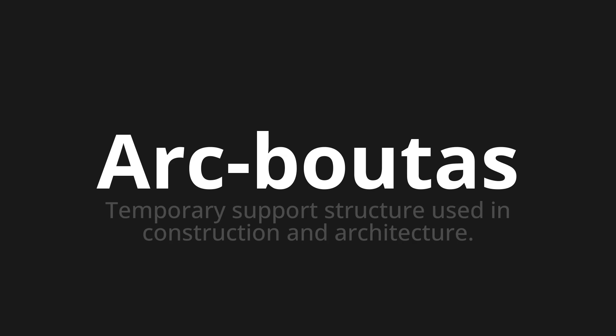Let's say it all together. Akbuta. Akbuta.